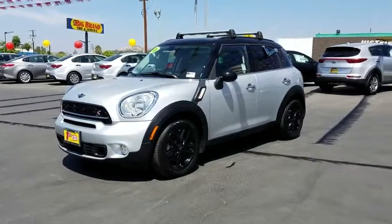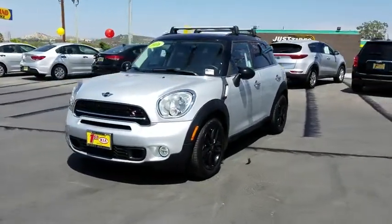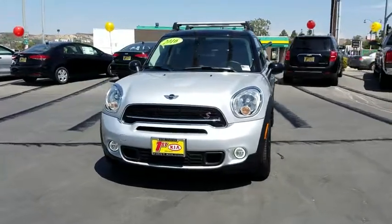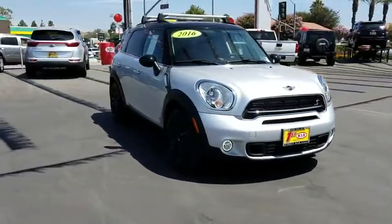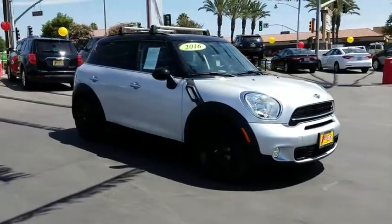The 2016 Mini Cooper. Agile handling and quick, precise steering make the Mini Cooper lots of fun to drive. The cabin is roomy with plenty of front leg room. This vehicle has less than 30,000 miles.